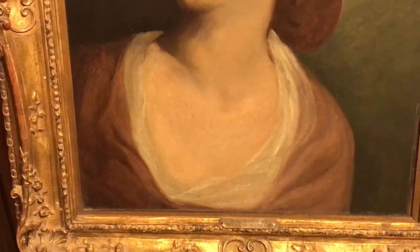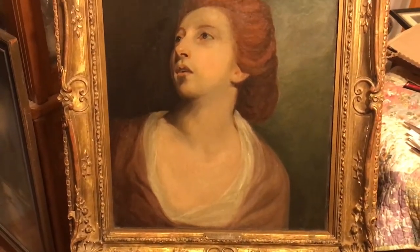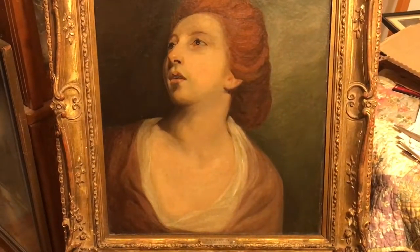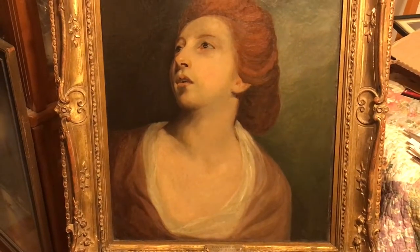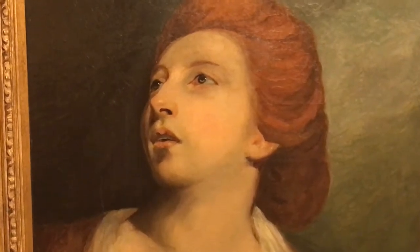One thing we figured out here is that this painting may actually be a study piece. You know how artists do it — when they sit the client down, the lady is sitting for the portrait, and the artist sometimes does a quick study piece before he does the big masterpiece.